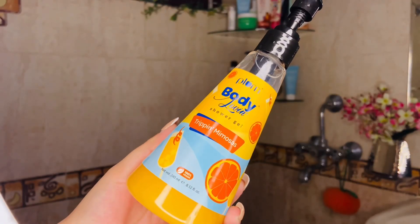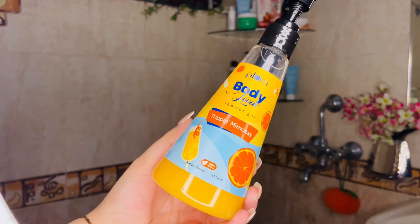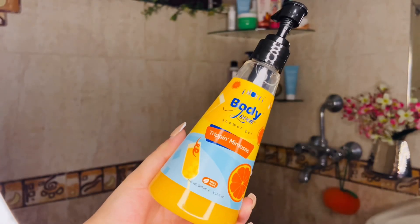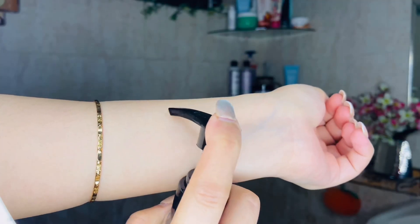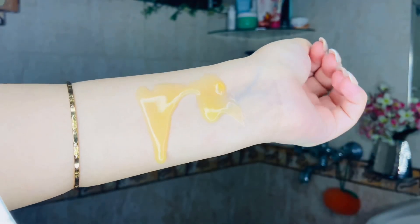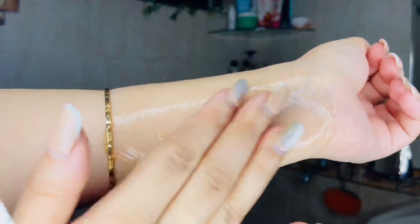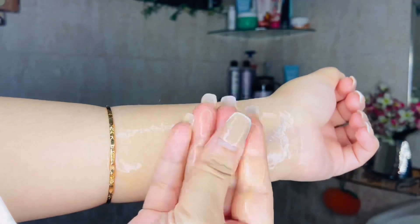Next step is body wash. I am using Plum Body Loving Trip-In Mimosa Shower Gel. Plum body washes are my favorite, and oh my god, this one smells so nice — your washroom will smell like fresh oranges all day. It lathers really well too, making it a great wash.